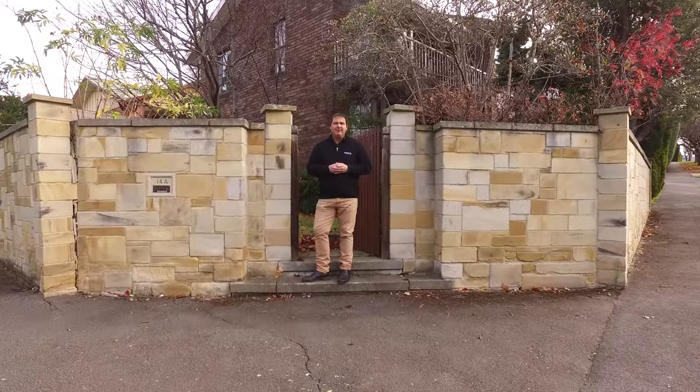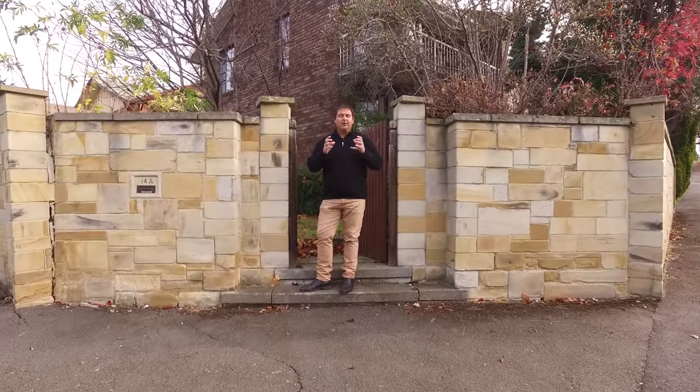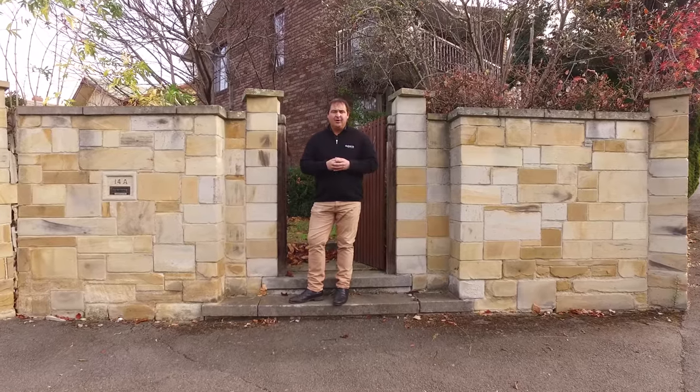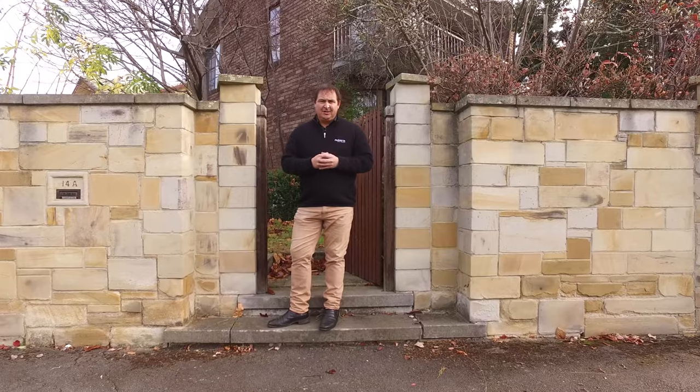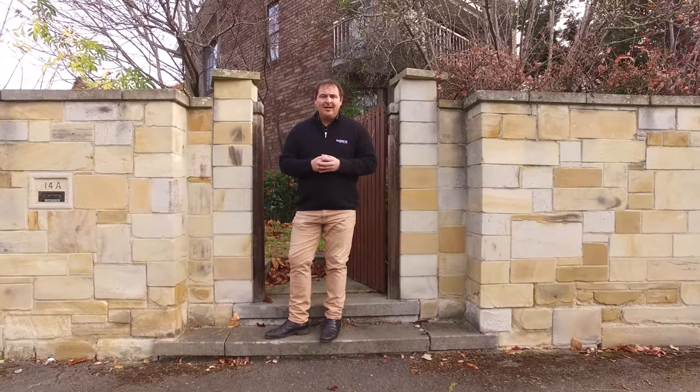Welcome to unit one, number 14 Nelson's Road. We've got a two bedroom, two storey brick unit. We're walking distance to the casino and to all the services that Sandy Bay has to offer. Let's go in and take a look.